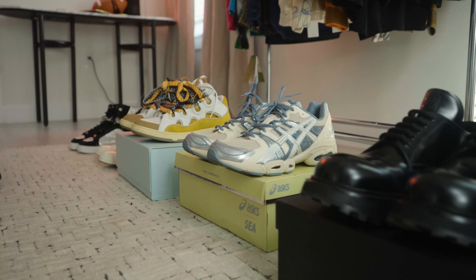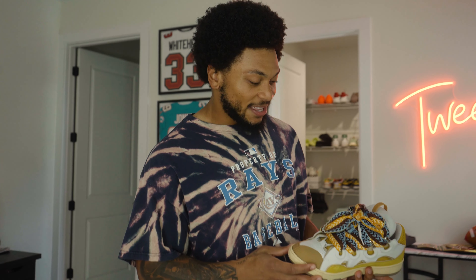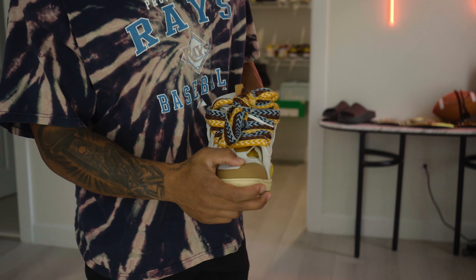Going down, we got the Lambins. These are a unique shoe right here. What I like most about this shoe is just the big shoelaces. I've never seen any shoes like this before — I seen them on Farfetch and I'm like, let me get some of those. These are unique right here.